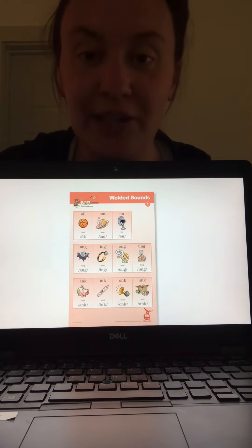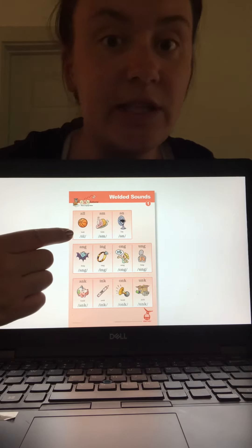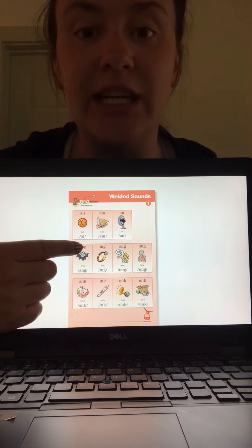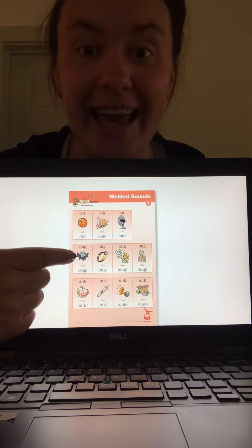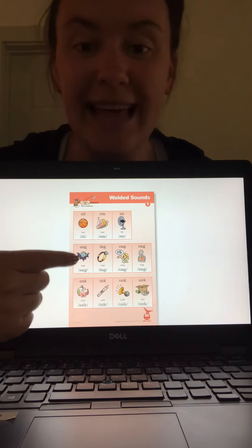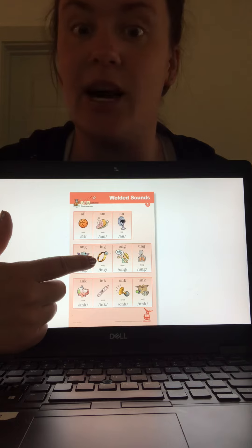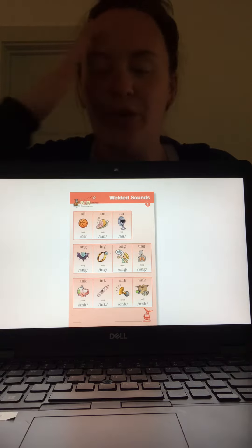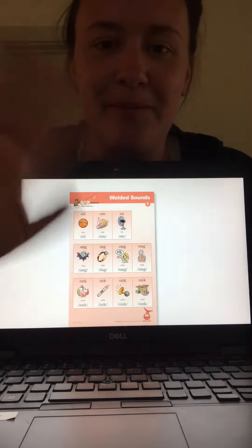Nice job, friends. So again, just like the R-controlled vowels — if you see these letters glued together in a word, make their special glued sound. So if you see A-N-G, don't say each letter; you're saying 'ang' — like fang. Those three letters make the 'ang' sound. Same with I-N-G, that comes at the end of words a lot — so when you see I-N-G, right away just say 'ing'. Kiss your brains! You guys did awesome in words today. I'm really proud of you, keep up the good work. Bye!